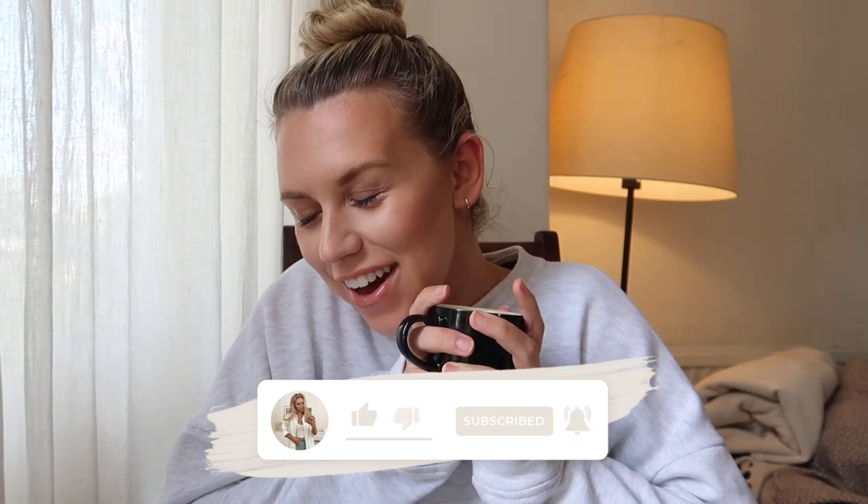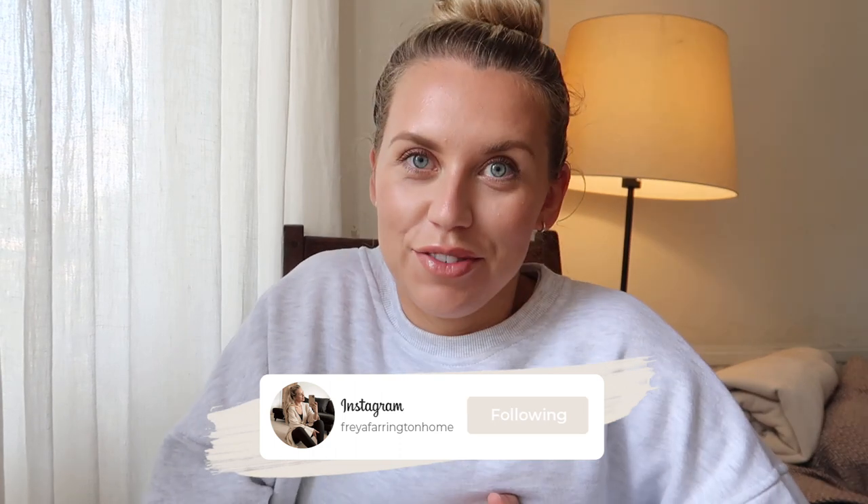Hello guys, welcome back to a brand new video, welcome back to another renovation vlog. These are fast becoming my favorite videos to film because it obviously means we have made progress, we have updates with the house, and we are one step closer to moving upstairs, which I cannot wait for. The desire for a bathroom, for a wardrobe, for drawers is just like nothing else I've ever felt before.